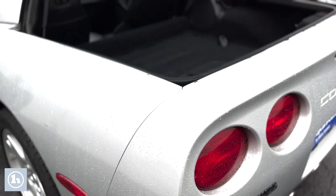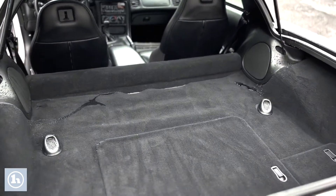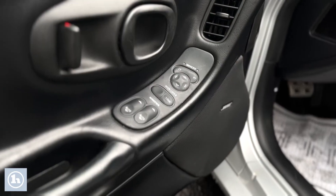We scoot up into the back and you'll notice that for being a two-seater there is a fair amount of space underneath that hatchback, and that's where you store the hardtop.